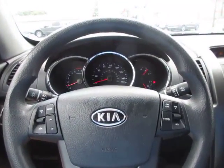So if you're in the market for a nice used Kia Sorento, come down to King's Colonial Ford and take this one for a test drive. Thank you for watching.